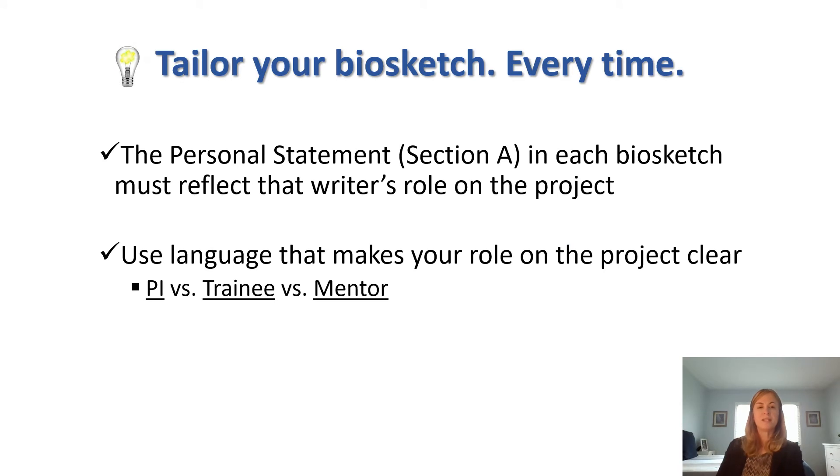Pro tip number two is to tailor your Biosketch. Each new grant proposal you submit should prompt you to revise your Biosketch, especially the personal statement and possibly your Contributions to Science section as well. This applies whether you're the PI of the application or key personnel. Each personal statement in a Biosketch must reflect that writer's role on the project. You also want to use language that makes your role on the project clear — review language for nuances. If you are the PI of the application, do you make it sound like it?